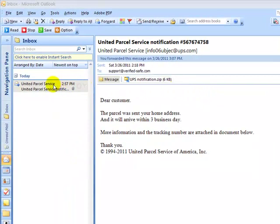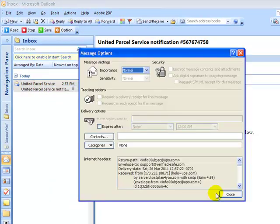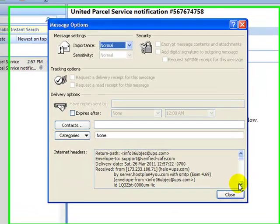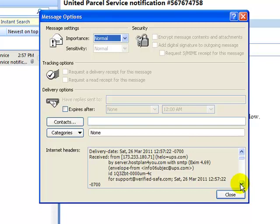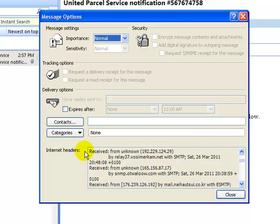What we're going to do here is open this up and look at the message options for more verification, to show you that this email was sent from a relay service. As you can clearly see, there are three different IP addresses, and when we track those down they go back to the UK and the Netherlands.